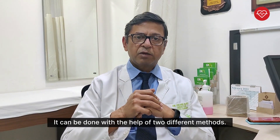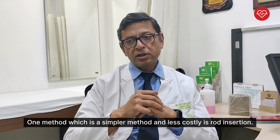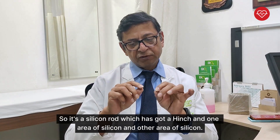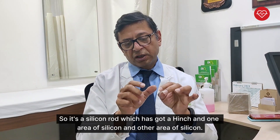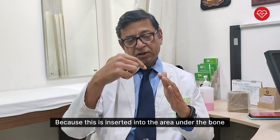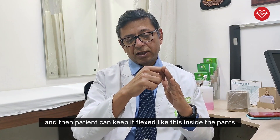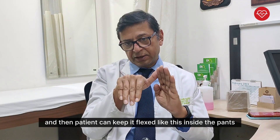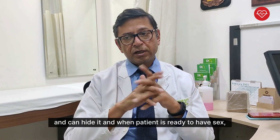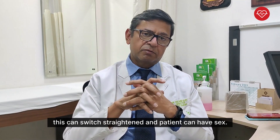It can be done with the help of two different methods. One method, which is a simpler method and less costly, is a rod insertion. It's a silicon rod which has got a hinge and one area of silicon and another area of silicon. This is inserted into the area under the bone and then the patient can keep it flexed inside the pants and can hide it. And when the patient is ready to have sex, this can be straightened and the patient can have sex.